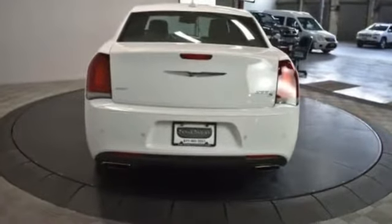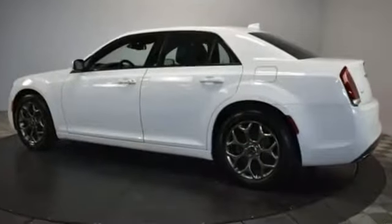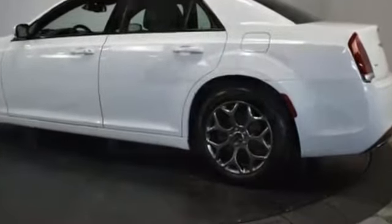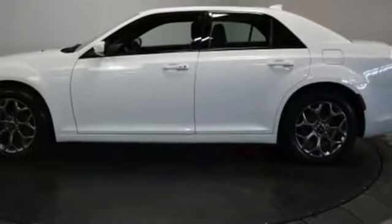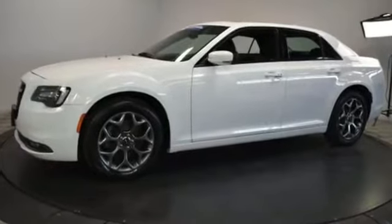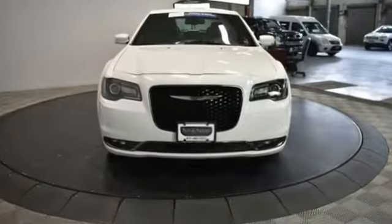Additional features include satellite radio, premium sound system, multi-zone air conditioning, all-wheel drive, heated side view mirrors, passenger seat adjustable lumbar support, power driver seat, power passenger seat, pass-through rear seat, Bluetooth, brake assist, keyless start, power outlet, auto climate control, keyless entry, and front bucket seats. Come in now — this vehicle is ready for immediate delivery.